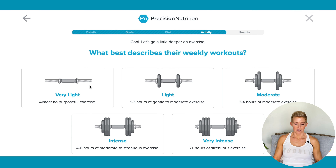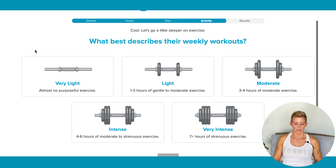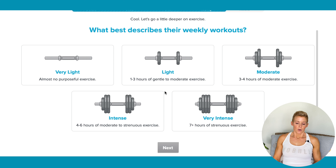Then we have what best describes their weekly workouts — this is another one where people can overestimate. We have Very Light, which is basically not exercising at all. Light is one to three hours of gentle to moderate exercise. Moderate is three to four hours. For strength training, HIIT-style workouts done five or six days a week, I typically will select moderate.